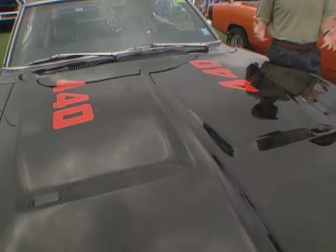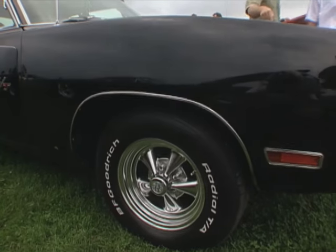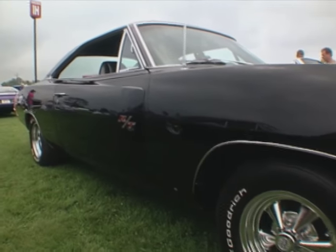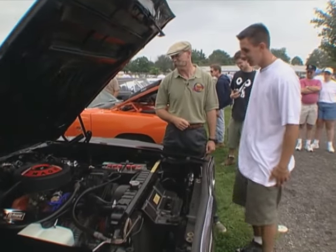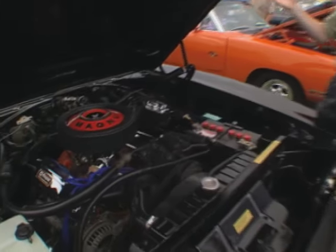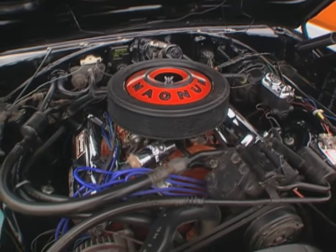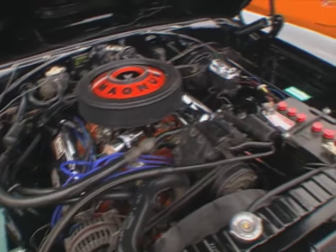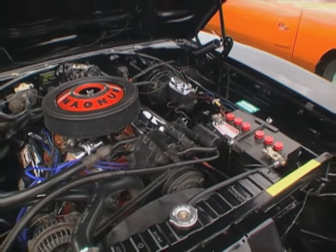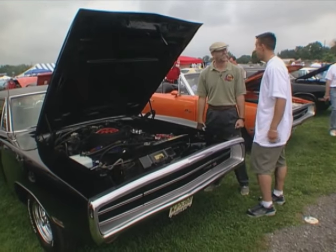Do you drive it? Every day. I respect that. You got a 440 under there? Yes, I do. Let's have a peek at that. Oh yeah, man — that's some muscle. That's got to be fun. It's a head turner. I love the story. I respect your devotion there. Thank you very much, Justin. Cool car. Let's go for a ride later. Sounds good to me.